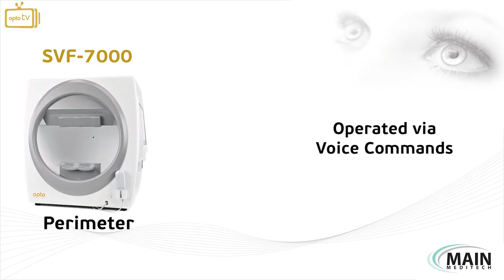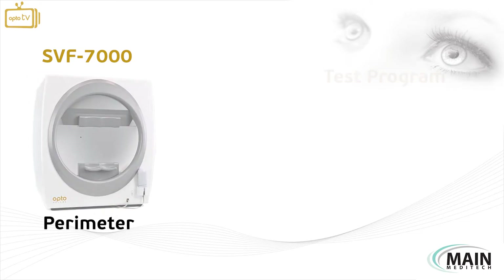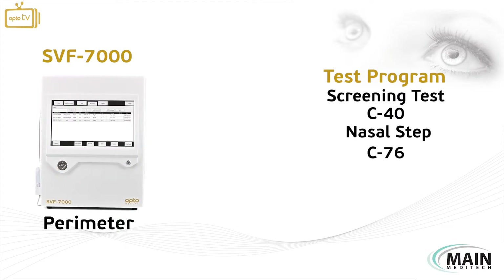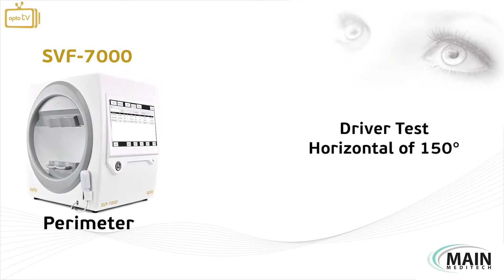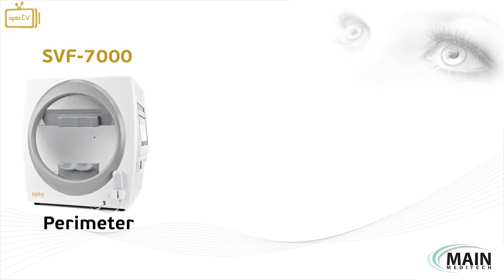The device can be operated via voice commands by the user. The test program includes threshold test, screening test, and the special test program, which also includes the driver test of horizontal 150 degrees.